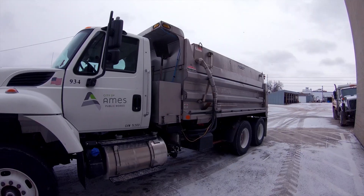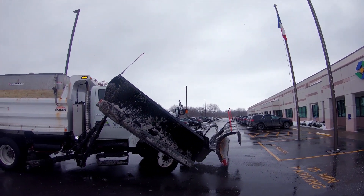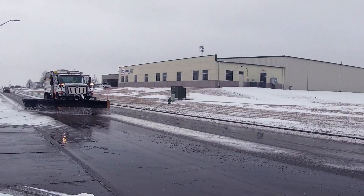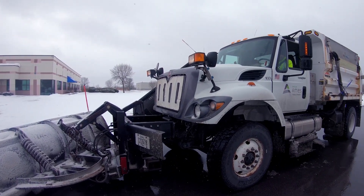We are extremely excited about this opportunity to use B100. I think the future is extremely bright. We're excited to partner with REG and also lead the way nationally in looking for new ways to be sustainable and good stewards of our environment.